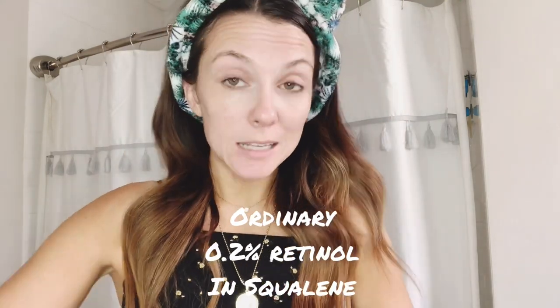In the evening I use The Ordinary Retinol 0.2% in Squalene. This is great — it targets wrinkles and also texture irregularities like post-acne spots. I personally like this one because it's formulated with squalene, which is moisturizing. Normally with retinol you shouldn't put moisturizer over it as it can be harsh on the skin, especially sensitive skin, but this one comes with squalene which is really hydrating.